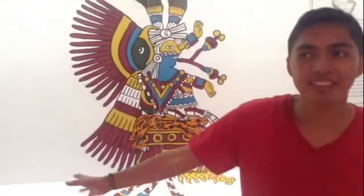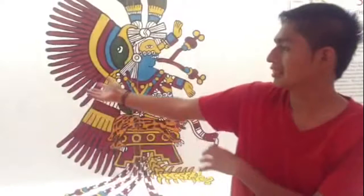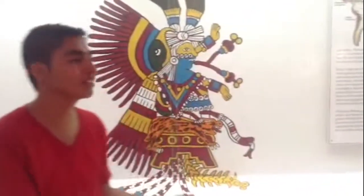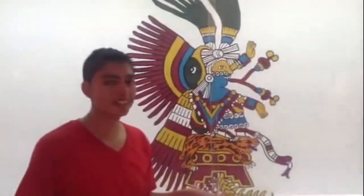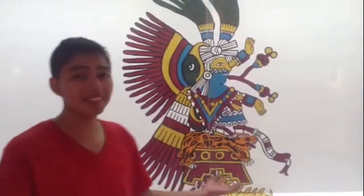So I am here at the Pre-Hispanic Museum in Las Vegas, and it is part of the Majori Broderick Museum. This is an interesting painting I found here — I found the Japan section — and yeah, this idea is interesting, so I wanted to make a video about it.